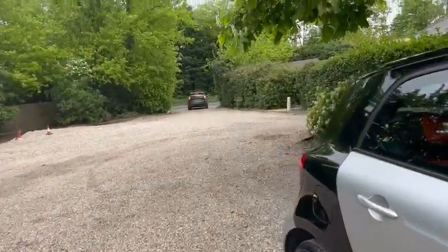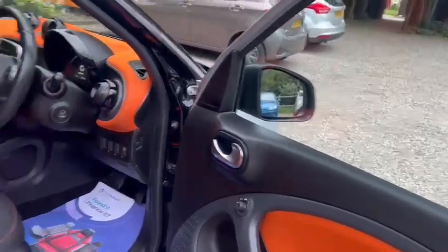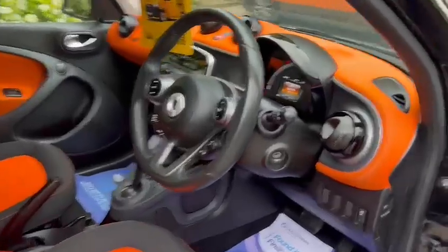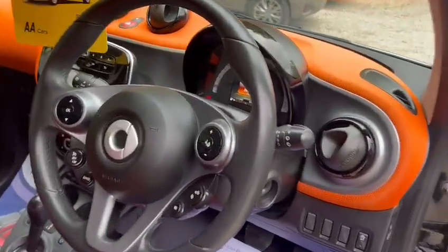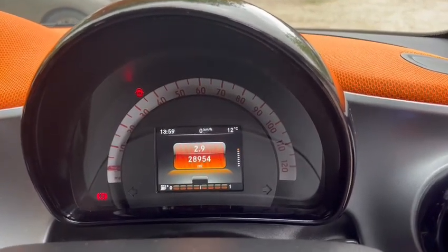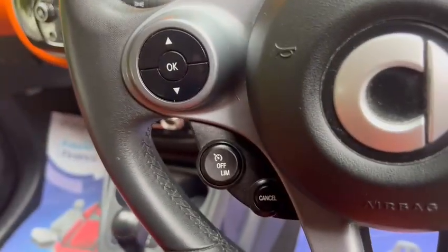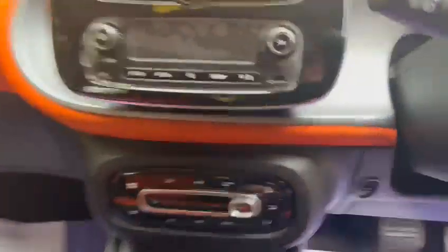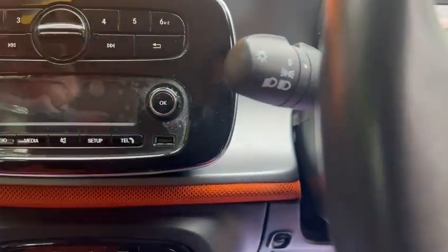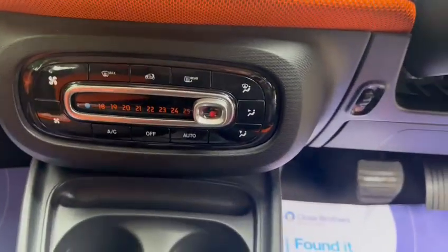Taking you inside the car now — you've got the electric windows, electric mirrors, height adjustable seats, and the full tilt and reach steering wheel. It has warranty, low miles of 28,954, Bluetooth hands-free, cruise control, USB ports, and the original sticker is still on here. It's also got air conditioning.